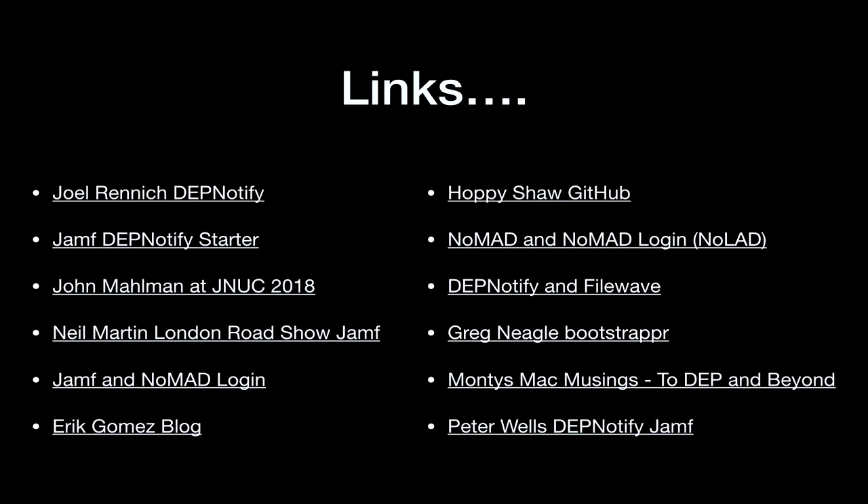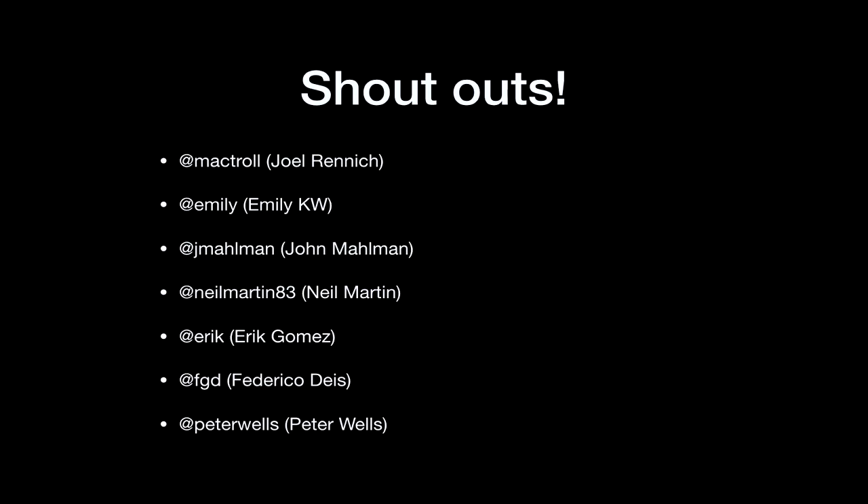There's a GitHub page I'm going to be updating by Friday — if you're on Workspace ONE you'll be able to check out and take away from. The main page for DEP Notify Starter: if you Google 'Jamf DEP Notify Starter' and click the link, that has everything you need to know about getting started in Jamf with DEP Notify. I think you'll find it really easy, especially if you're a Jamf shop. Neil Martin is a great resource. I mentioned Eric Gomez, John Maumann who's here at the conference. There are the different shout-outs, a lot of Pacific Northwest folks who have been a huge help.